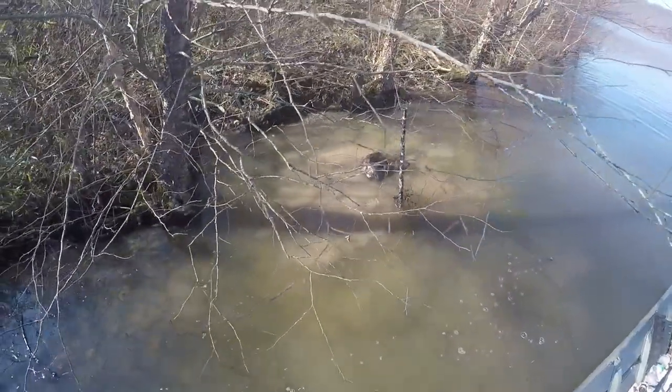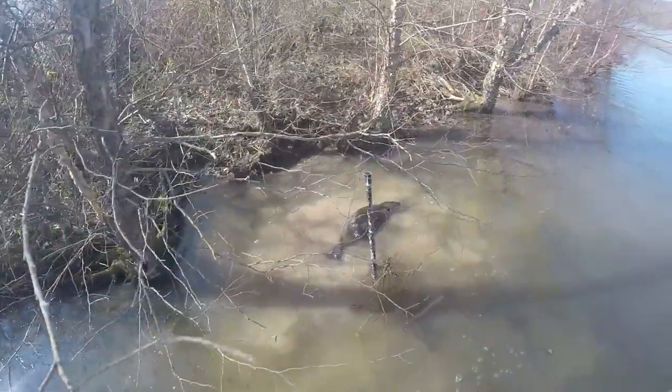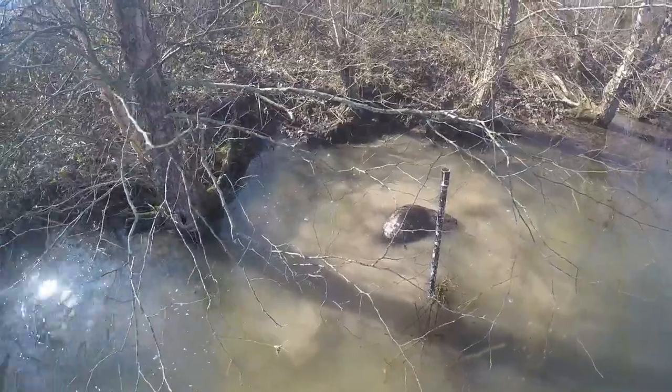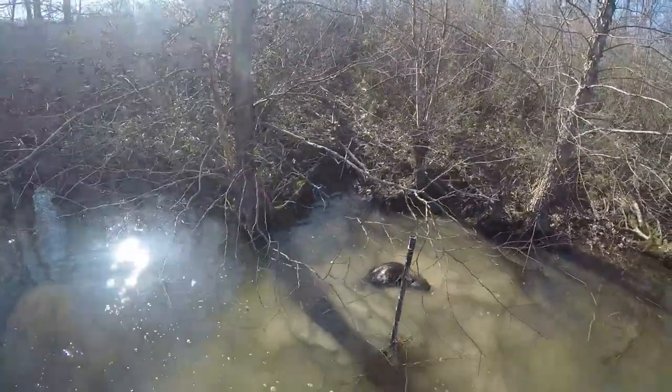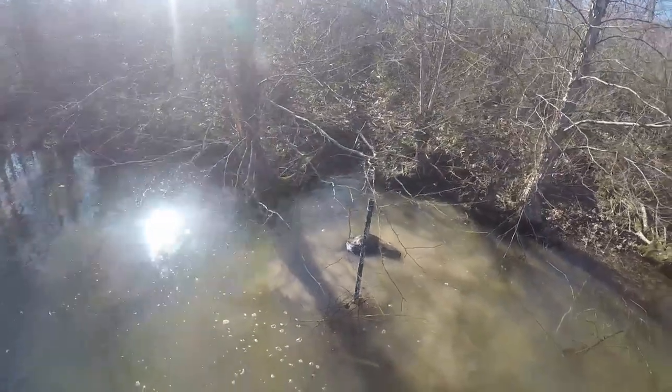We got a beaver here — there's a slider going up there doing some chewing. There's a slide. I said this yesterday, I got a beaver today.